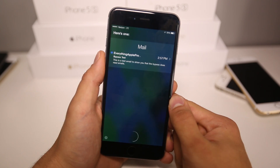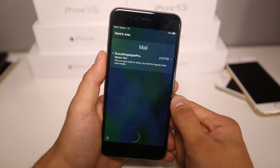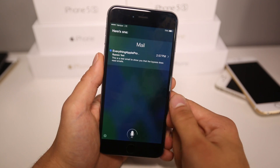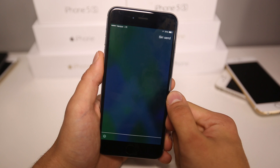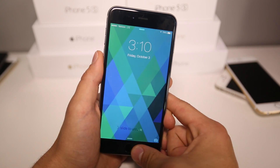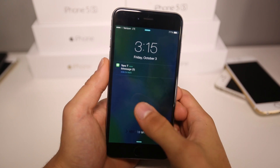Here's one at 2:57 p.m. — EverythingApplePro sent you an email about 'bypass test'. It says: 'This is a test email to show you that the bypass does read emails.' And there you go, it did read that email. Siri, send an email — and it does let you actually send emails.